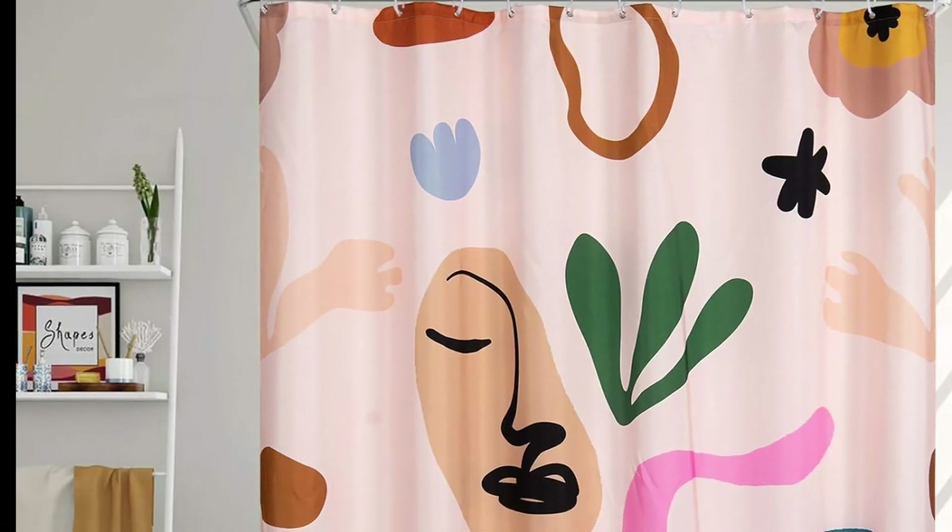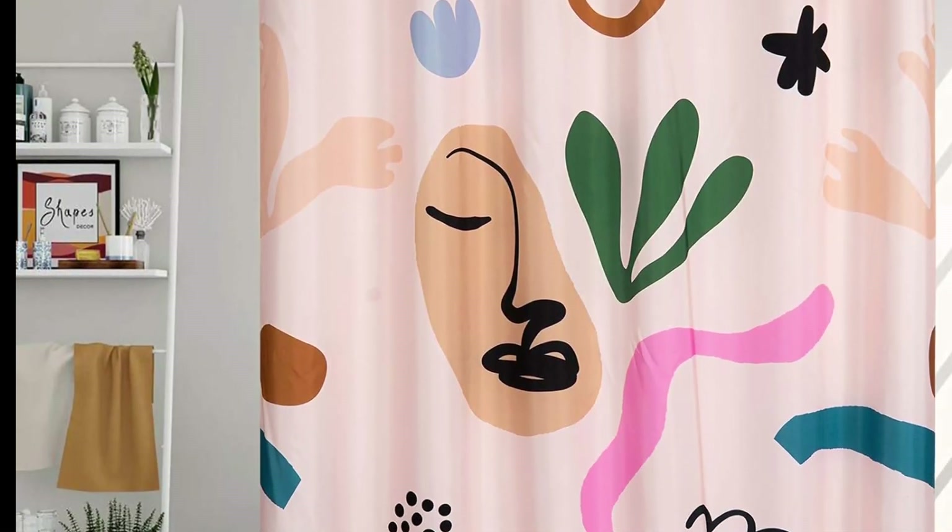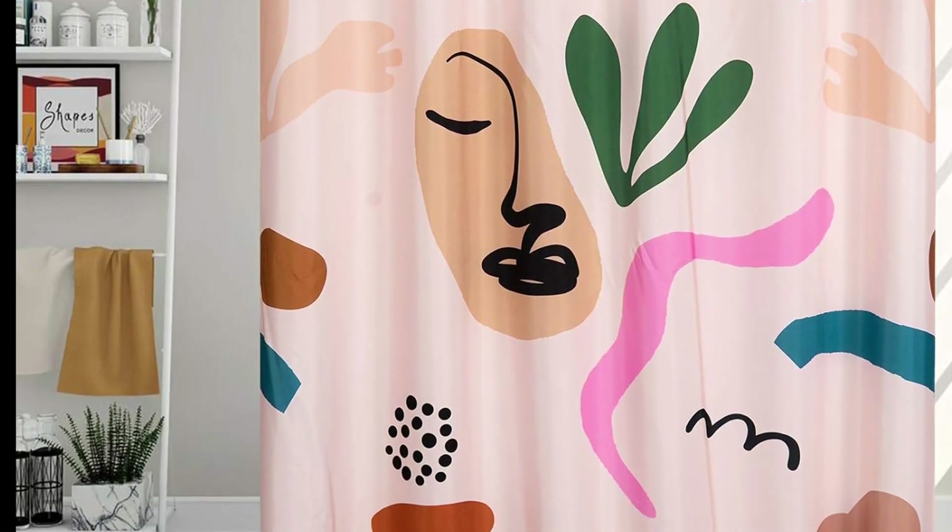An abstract shower curtain that will make your bathroom look like a work of art, at a very affordable price.